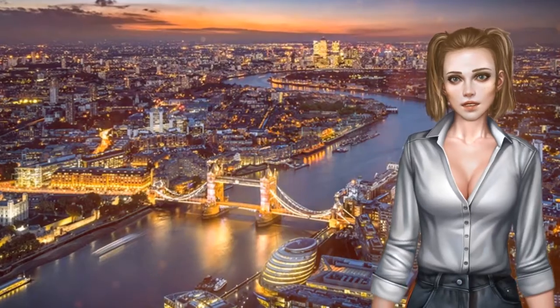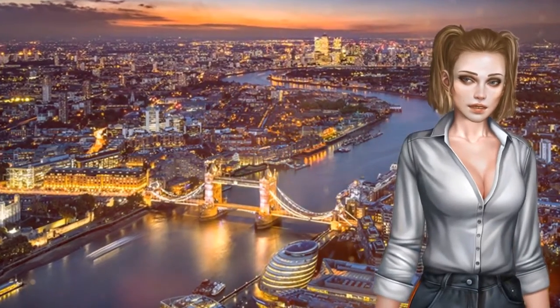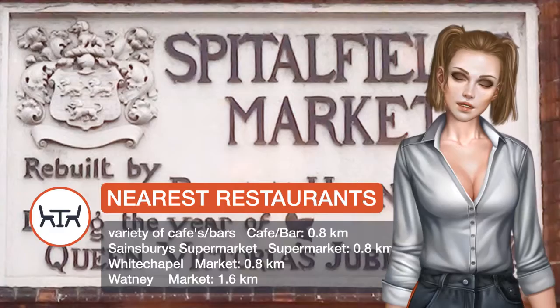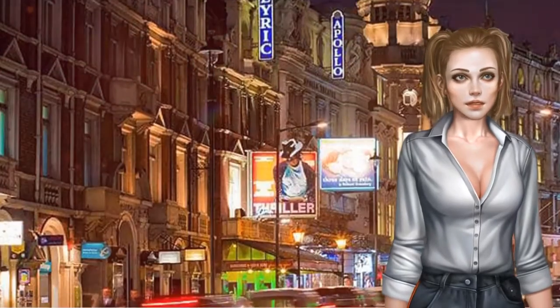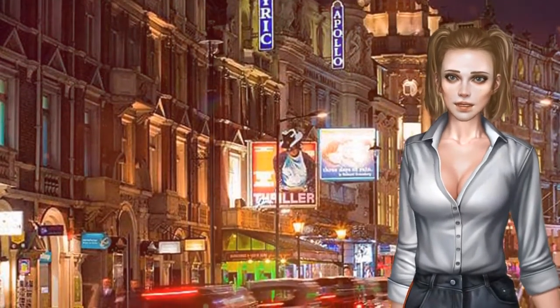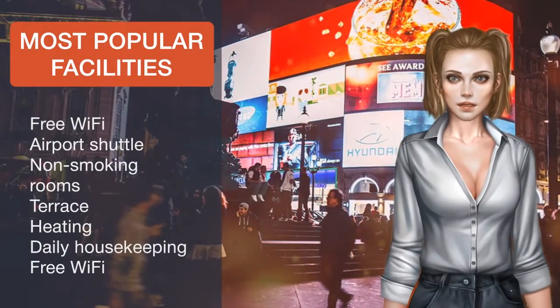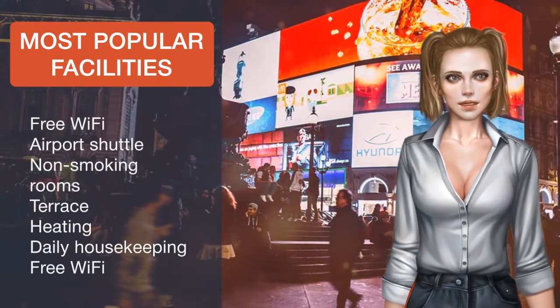The property offers a shared kitchen, bathrooms and luggage storage space for guests. At the property, all rooms include a wardrobe and a flat-screen TV. The nearest airport is London City Airport, 4.3 miles from the property. Tower Hamlets is a great choice for travellers interested in riverside walks, bars and pubs.